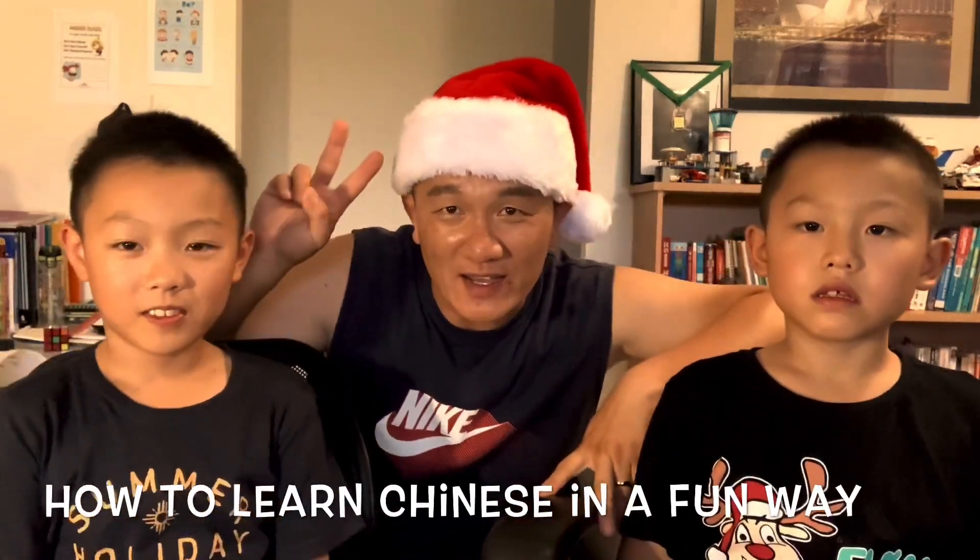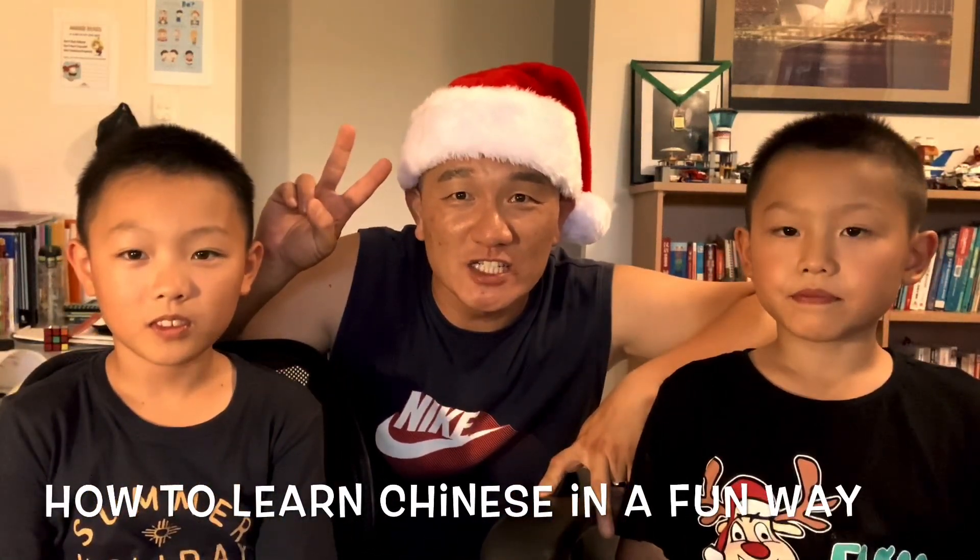Hello everyone! I am 陳老師. My name is Justin. My name is Ryan. Today we are going to introduce some Chinese vocabulary. These are my two boys and today we are going to show you how to practice Chinese vocabulary in a fun way.